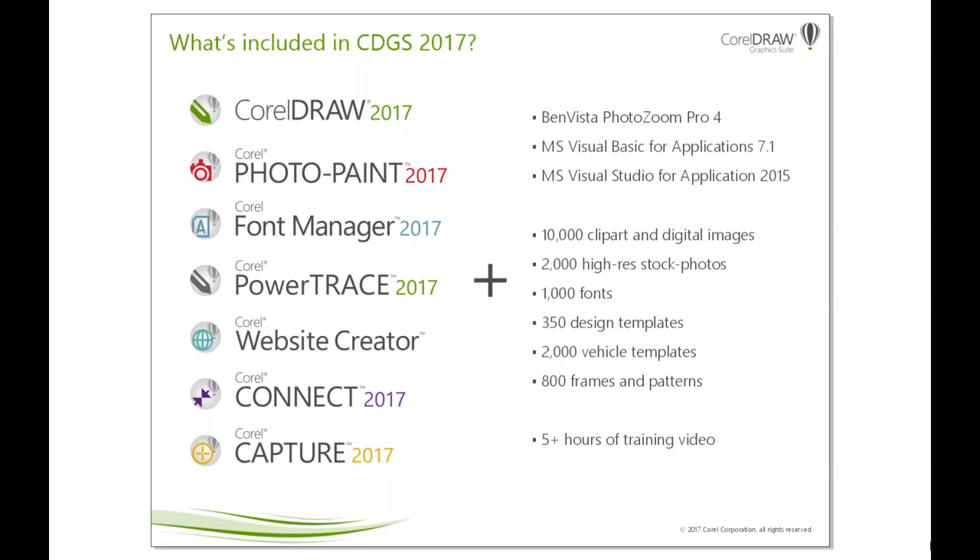One of the things I wanted to highlight is our over five hours of training videos. This is very important for CorelDRAW Graphics Suite users around the world — to be able to learn the product quickly but also on their own timelines. Many of our users are not professionally trained at an art school, but learned graphics on the job. We want to provide a tool that is as intuitive as possible, with training materials that enable them to get better and grow with the software.